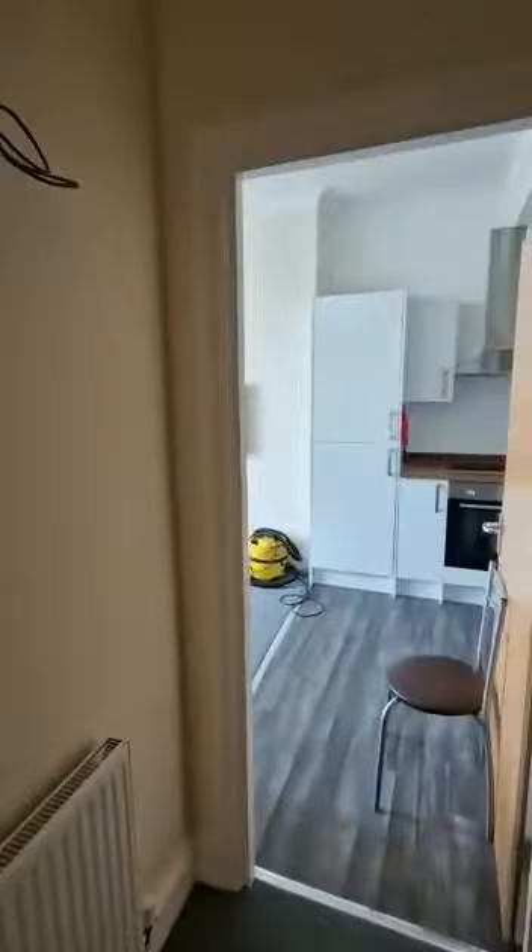This is 39 Corner Flat B. This is a three-bed apartment with two rooms available. I'm just going to take you around and show you around the place.